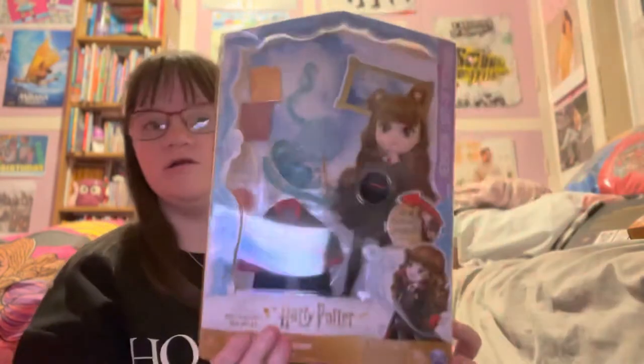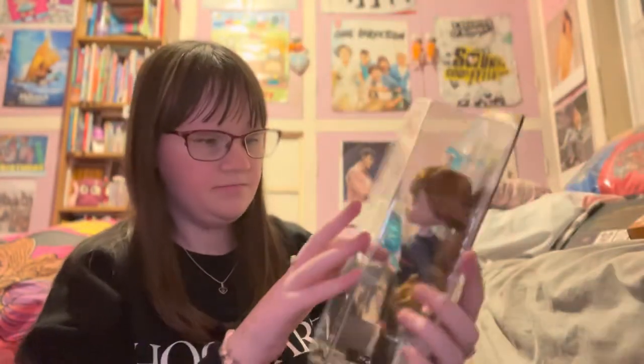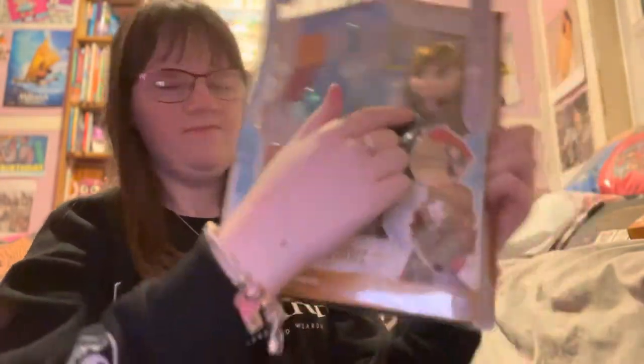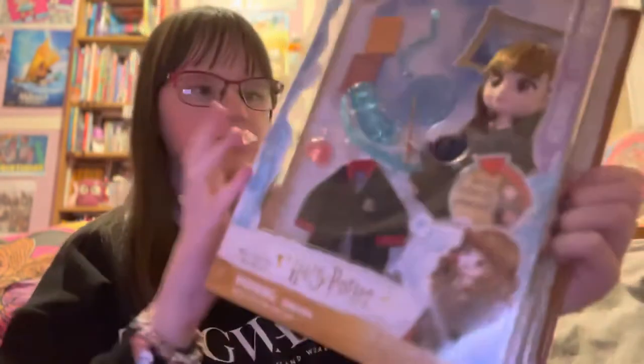And if you also saw my Christmas haul, you'll know I got some of the Harry Potter dolls. They did another one — they did a Hermione one again. But this time, if you press it's magic, it looks like she's casting her Patronus. You can change her from what she's wearing into the robes, and it comes with some books, a potion, and a feather.